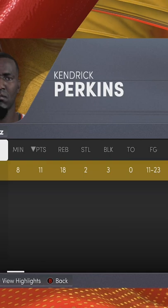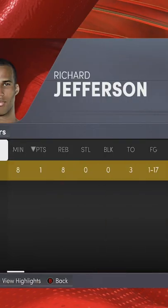Kendrick Perkins ends with a double-double in a first to 11 game and Richard Jefferson scored one point on 6% shooting. Yikes.